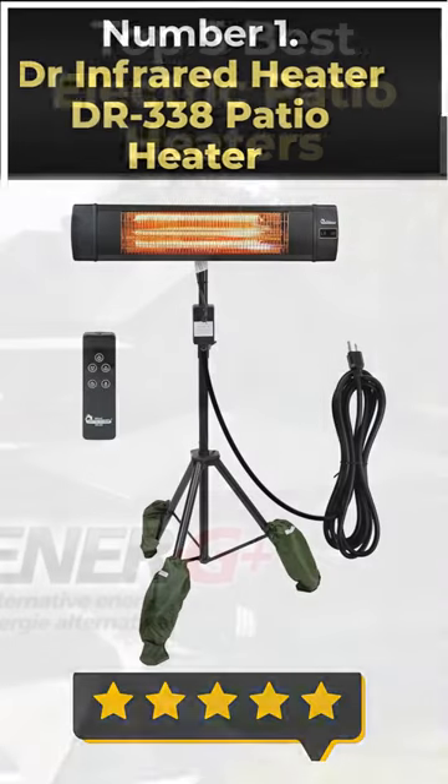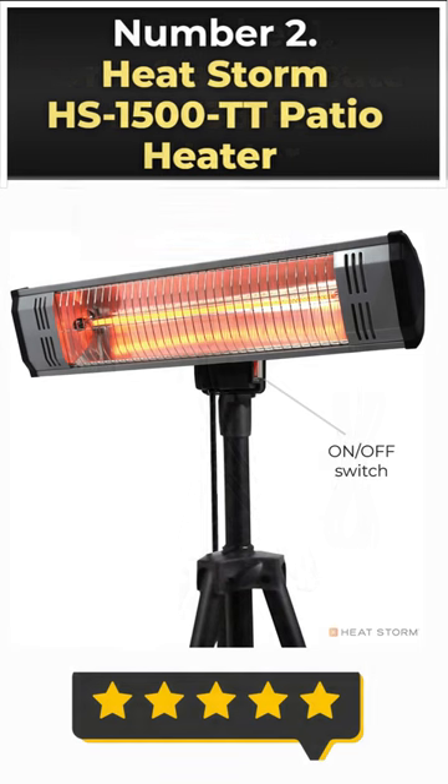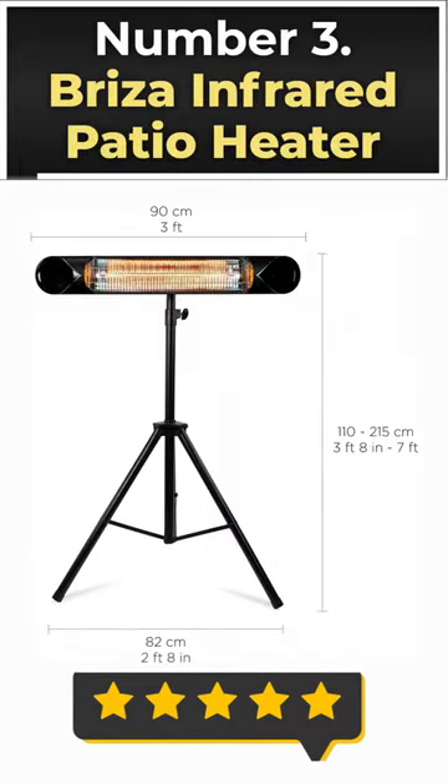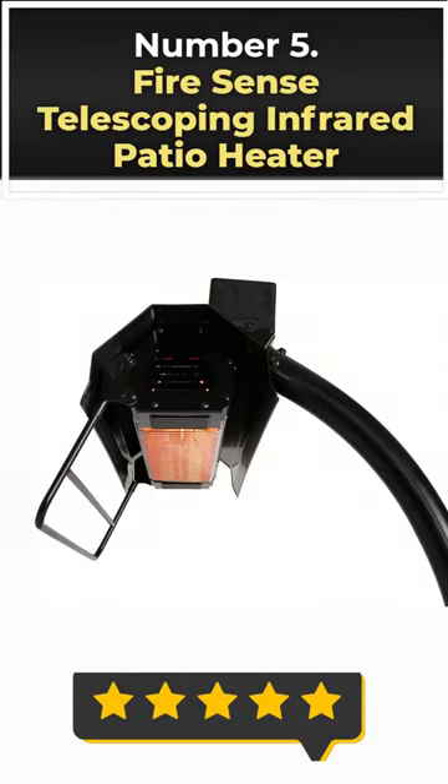Here are our top 5 picks: 1. Dr. Infrared Heater DR338 Patio Heater. 2. HeatStorm HS1500TT Patio Heater. 3. Briza Infrared Patio Heater. 4. Ennard Plus Infrared Electric Outdoor Heater. 5. FireSense Telescoping Infrared Patio Heater. Please let us know which product you like most in the comments.